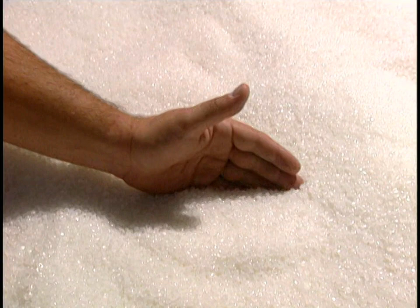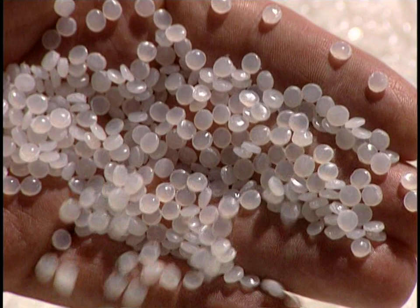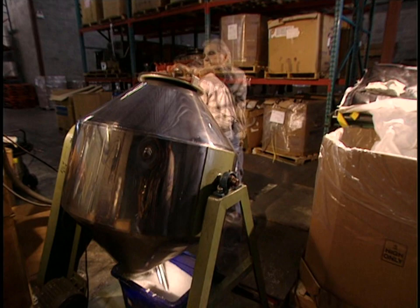The plastic bags we use every day are made from granules of linear polyethylene resin that will be melted. They combine the linear polyethylene with another low-density one in this mixer, where the granules are perfectly blended into a homogenous material.